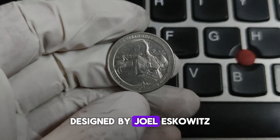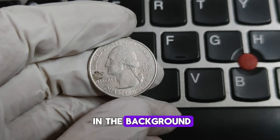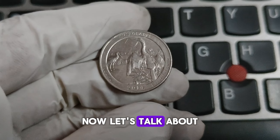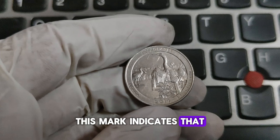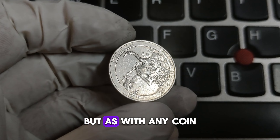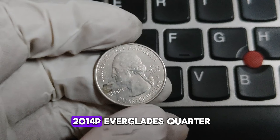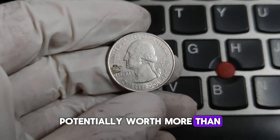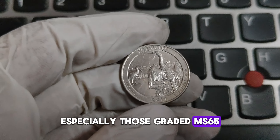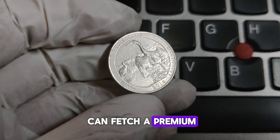The reverse side of the coin, designed by Joel Iskowitz and sculpted by Joseph Mena, features an Anhinga bird with outstretched wings and a roseate spoonbill in the background, beautifully capturing the essence of the Everglades' unique ecosystem. The P Mint Mark indicates that the coin was minted at the Philadelphia Mint. In 2014, the Philadelphia Mint produced millions of these quarters. But as with any coin, certain factors can make some examples more valuable than others. It all comes down to condition and rarity.